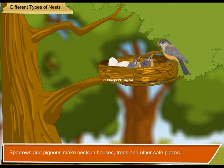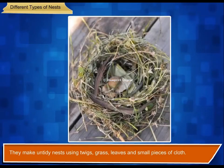Sparrows and pigeons make nests in houses, trees, and other safe places. They make untidy nests using twigs, grass, leaves, and small pieces of cloth.